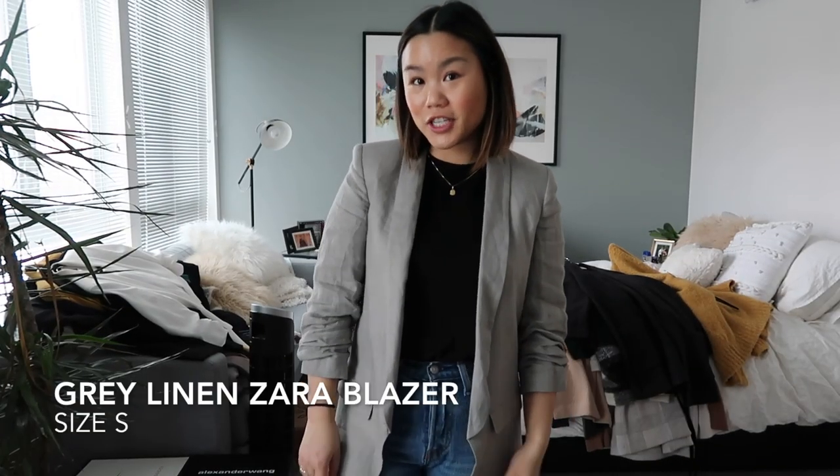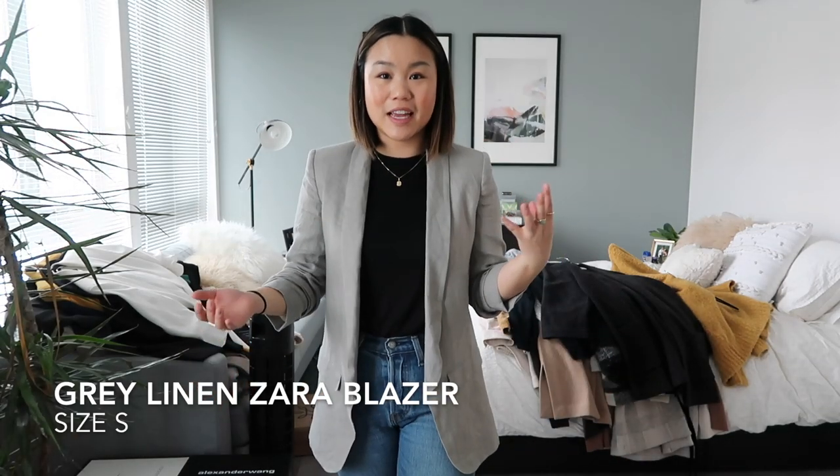So this is the gray linen version. The fit of this blazer is just so good — I love the little detail in the sleeves. It's a really great piece and for the warmer months I think it's going to be really good, so this is also going to stay with me. This is the only linen blazer I have and I really love it, so I can't wait to wear this soon.